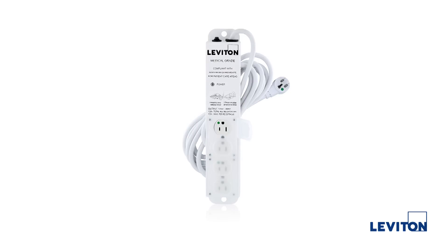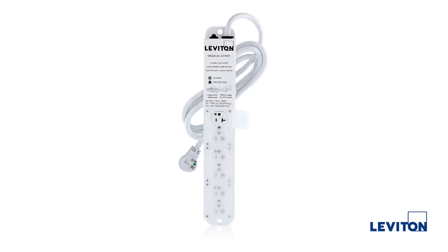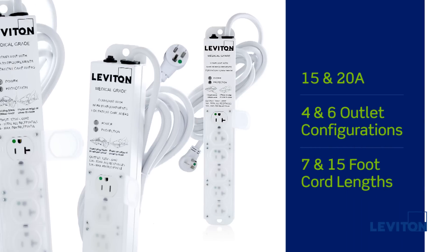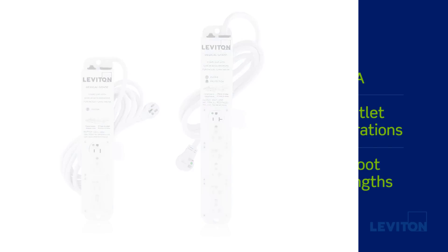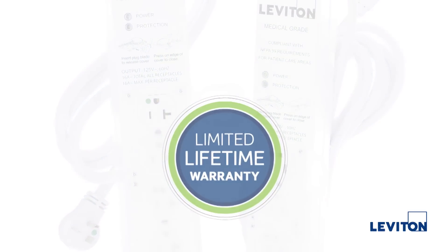For bustling healthcare environments, our medical grade power strips are available in multiple configurations to fit a wide variety of applications. They are available in 15 and 20 amp ratings with either 4 or 6 receptacles in 7 or 15 foot cord lengths. Custom configurations are available upon request, and all Leviton medical grade power strips are backed by a limited lifetime warranty.